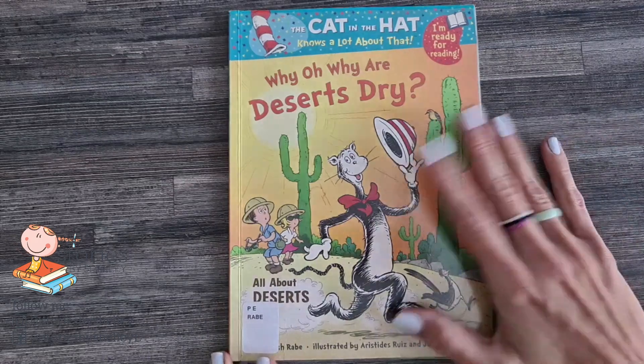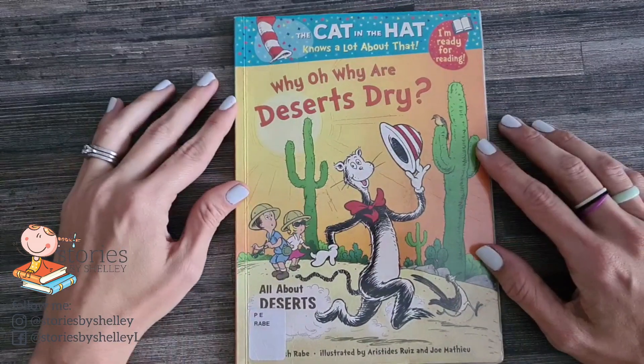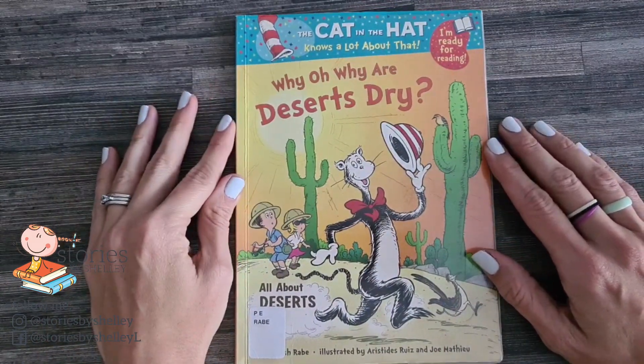Hello, everybody. Welcome to Stories by Shelley. We've got this really cool story today. It's a Cat in the Hat book.